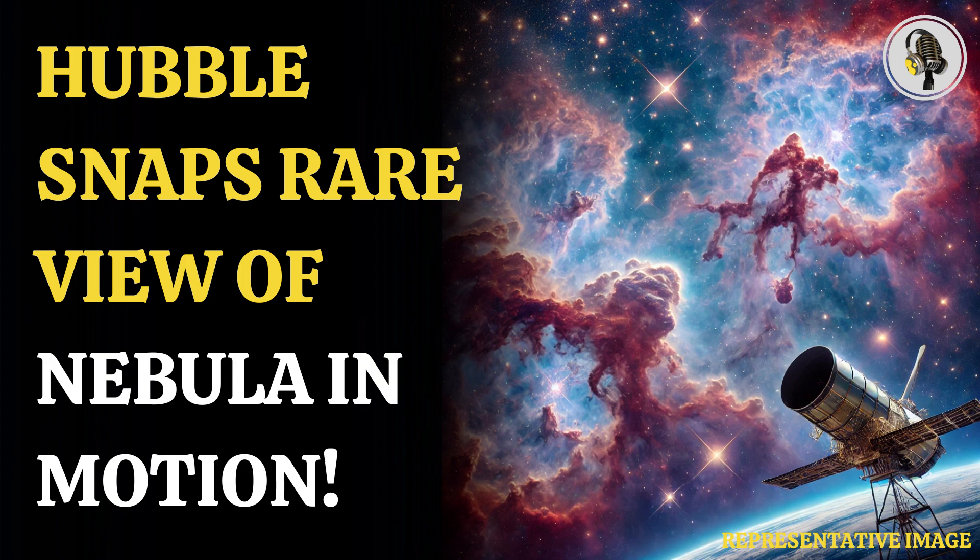Nebulas are where stars form. When this image was clicked, Hubble was trying to observe the effect young stars have on their surroundings. The image it clicked was of the Herbig-Haro object. Herbig-Haro Nebula is a type of nebula that forms when gas from a young star collides with surrounding dust and produces shockwaves.